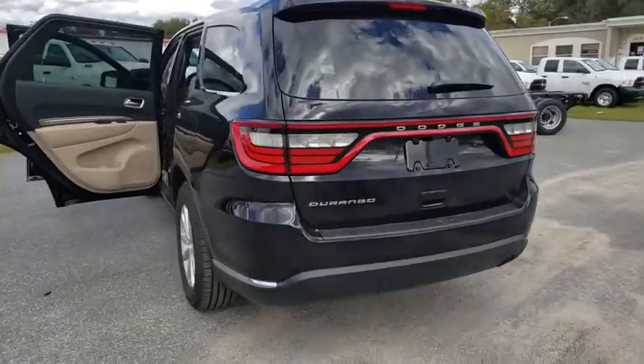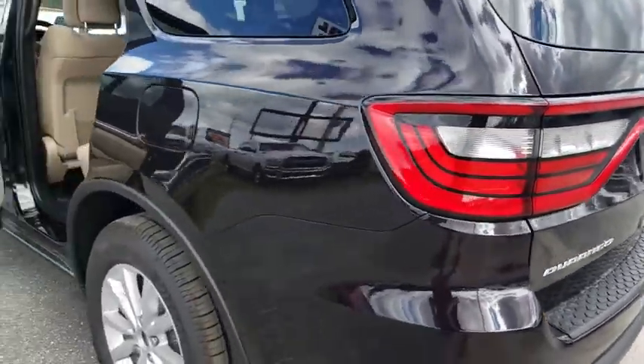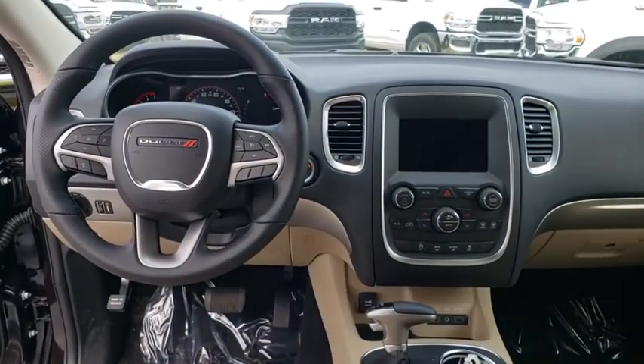Here are some of this vehicle's great options: backup camera, keyless entry, steering wheel audio controls, traction control, stability control, anti-lock braking system, leather-wrapped steering wheel, Bluetooth, power steering, adjustable steering wheel.